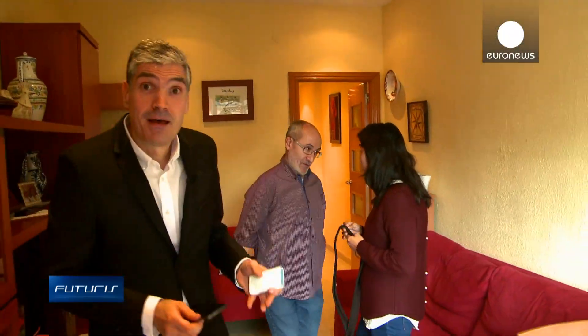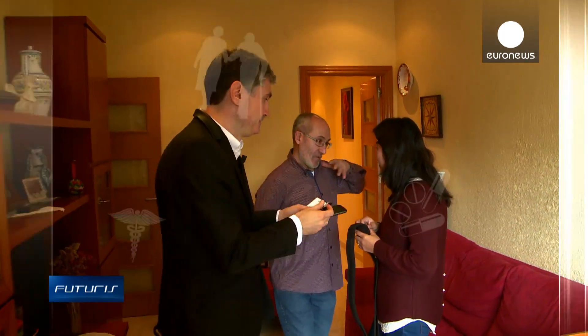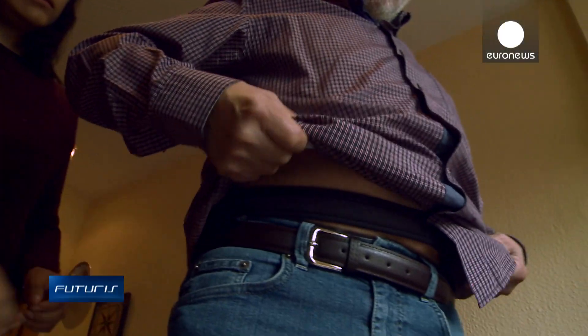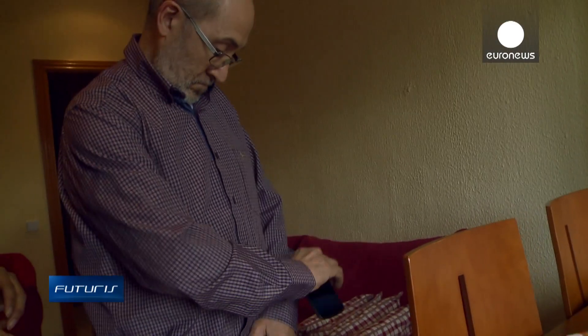How to improve the quality of life and the autonomy of Parkinson's disease patients. This small sensor, these headphones, and this mobile phone might just provide the answer. Pere, who lives in Barcelona, was diagnosed with Parkinson's 16 years ago. He's taking part in a European research project aimed at helping patients manage the different stages of the disease more autonomously.